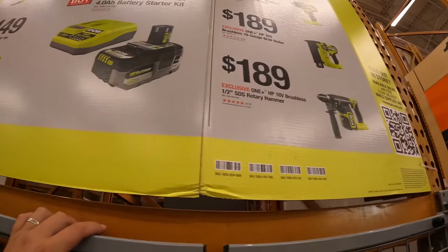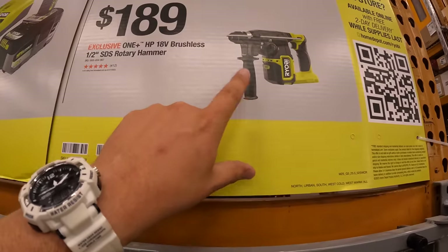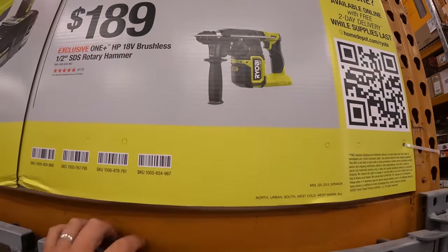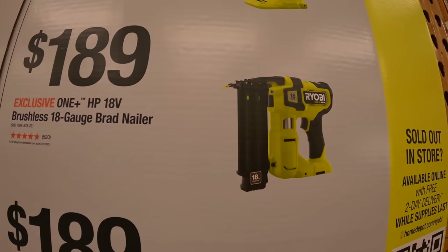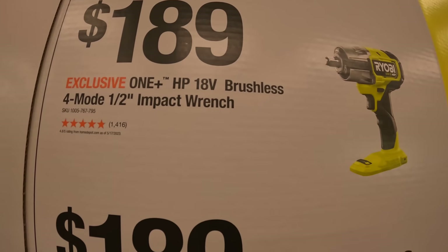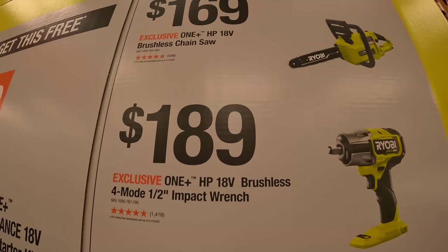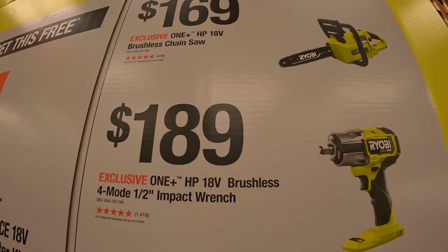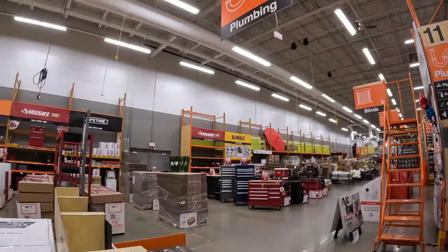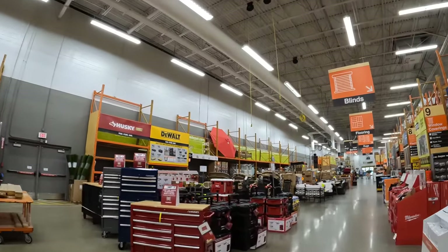They also have some side mentions: $189 for the half-inch SDS rotary hammer — that's pretty decent. $189 for the 18-gauge brad nailer, which I recently just bought. $189 for the four-mode half-inch impact wrench, which I've done many videos on, or $169 for their 18-volt brushless chainsaw. Not too shabby, you guys — there's a lot going on.